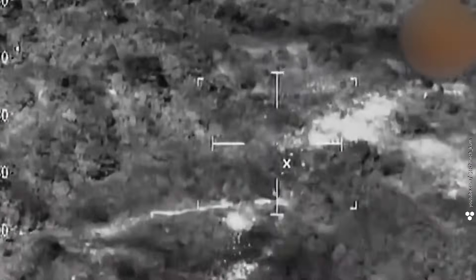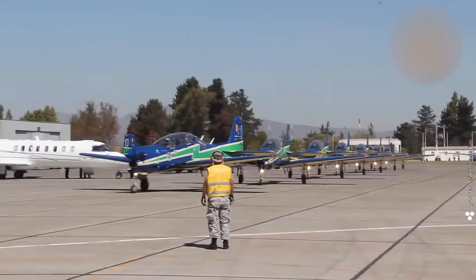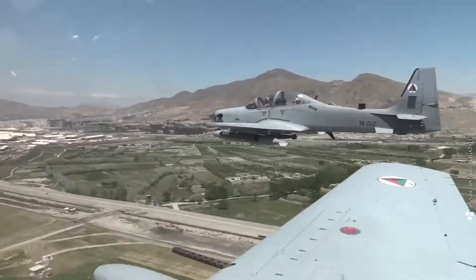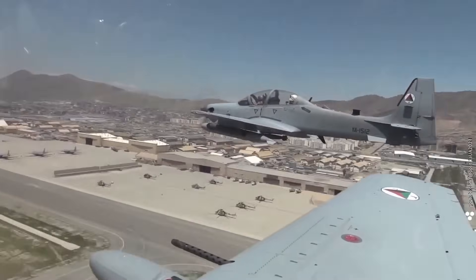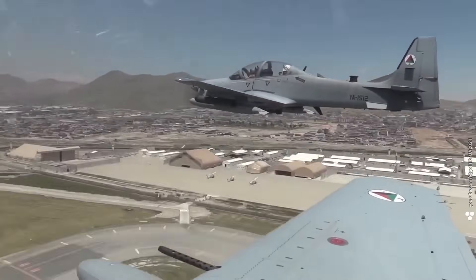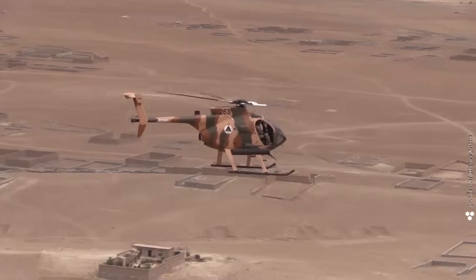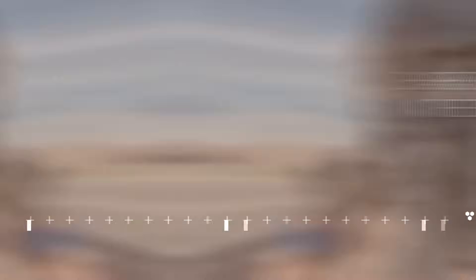Some experts believe Tucano-style attack planes could be even more effective against Shaheds. The Tucano is basically a Honda with wings, used by dozens of countries for pilot training and real combat. Developed in Brazil by Embraer, its main selling points are simplicity, low cost, and versatility — and these planes can fly at Shahed speeds without risking a stall. So what's better: developing interceptor drones, or buying a few dozen Tucanos? Drop your ideas in the comments. Thanks for watching.